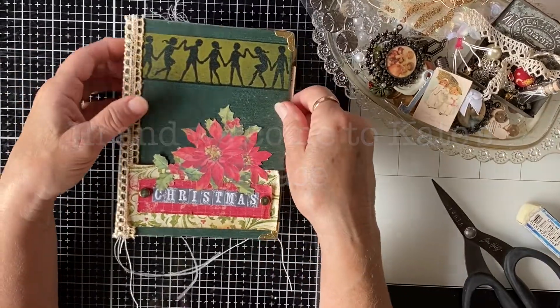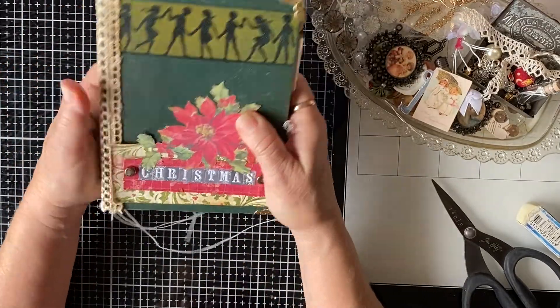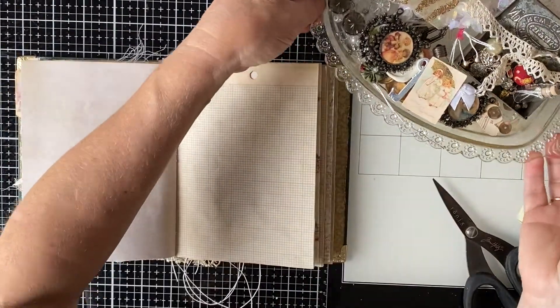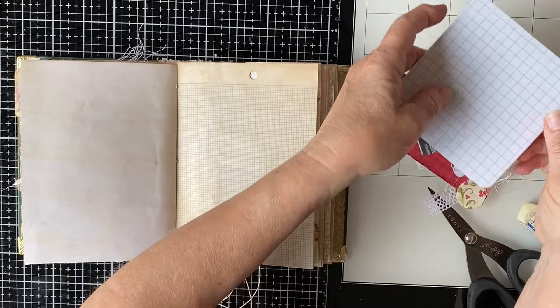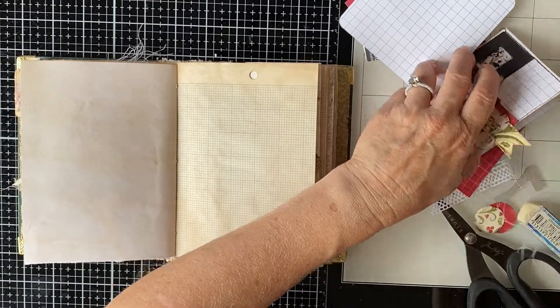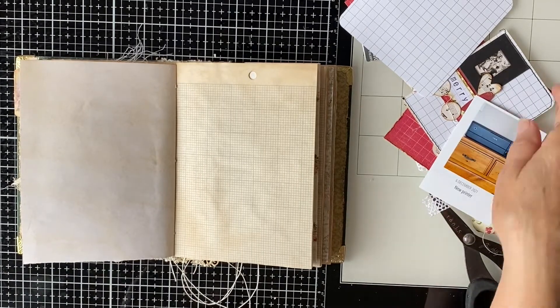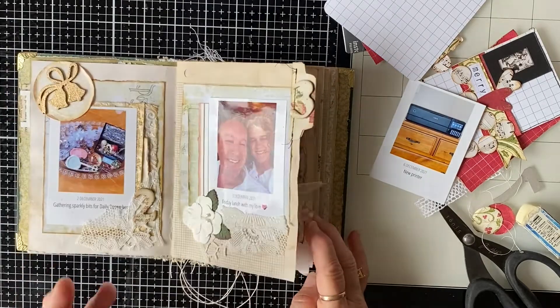Hi everybody, welcome back to Kate Space, welcome to my channel. I'm going to do another December Daily - this is day six. I wanted to talk about how I have bought a new printer, which is not very exciting I know, but this whole thing for me is just every day, all my everyday little things.